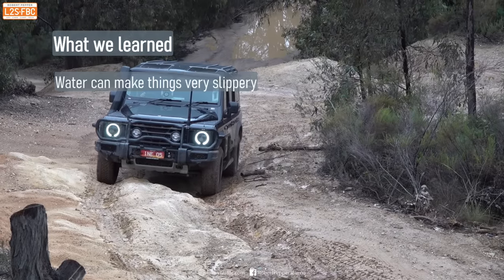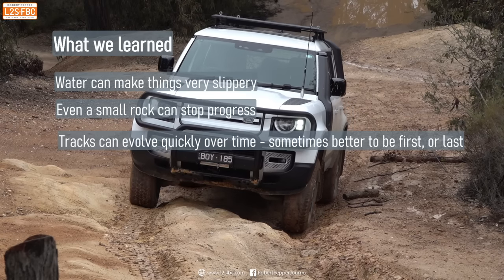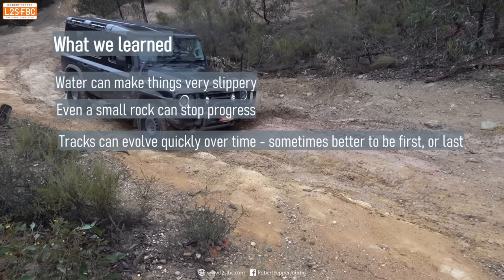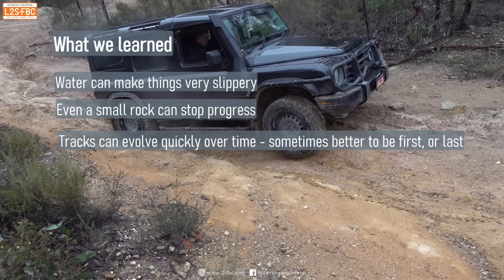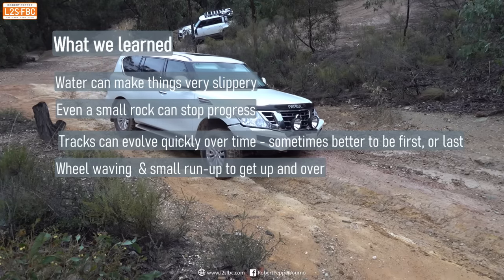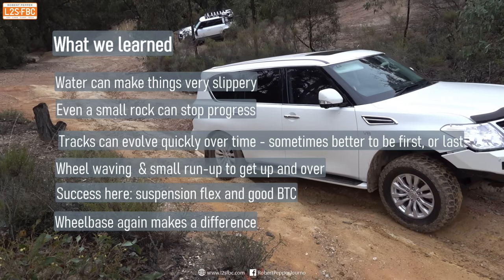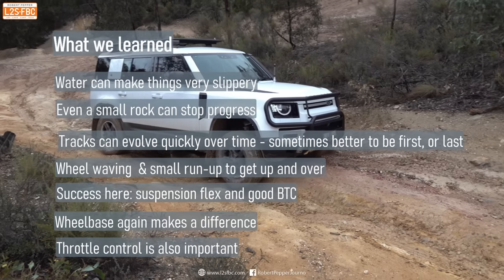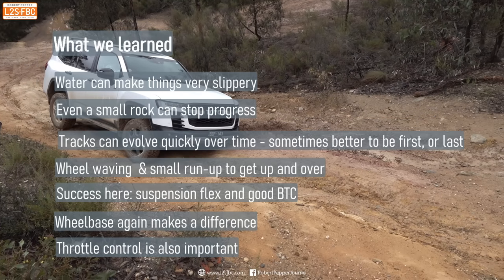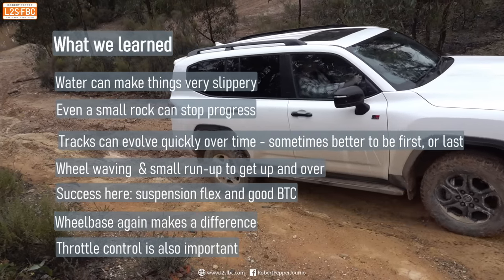Here's what we learned: water can make surfaces very slippery indeed. Even a small rock can stop progress if you're on the limit of traction. Tracks can also evolve quickly — in later runs vehicles had less slipping, partly because previous vehicles had gone through and partly because water evaporated, making the track grippier. The 300 Series driver's technique of a little wheel steering and a fraction more momentum solved his first run. The key takeaways are suspension flex and good brake traction control — the 300 Series did it best. Wheelbase makes a difference, sometimes in your favour and sometimes not. Throttle control, though not very visible here, is actually very important as it allows you to precisely meter out the correct amount of torque to keep the vehicle moving over terrain like this. Any questions, please drop them in the comments and stand by for part four.